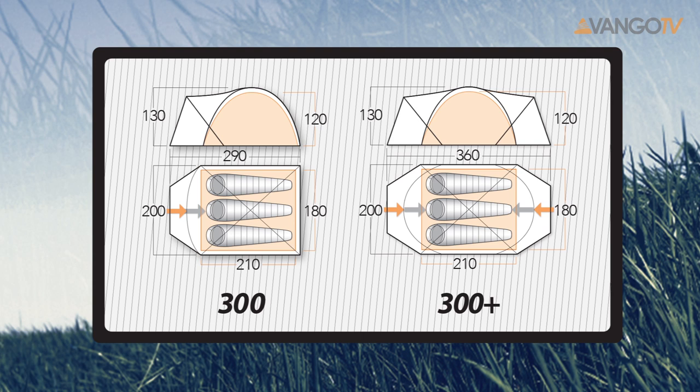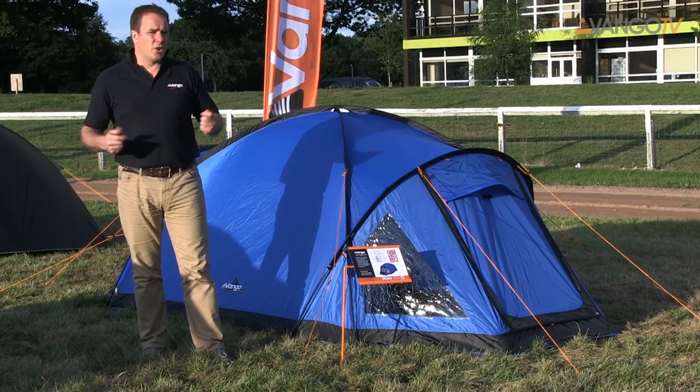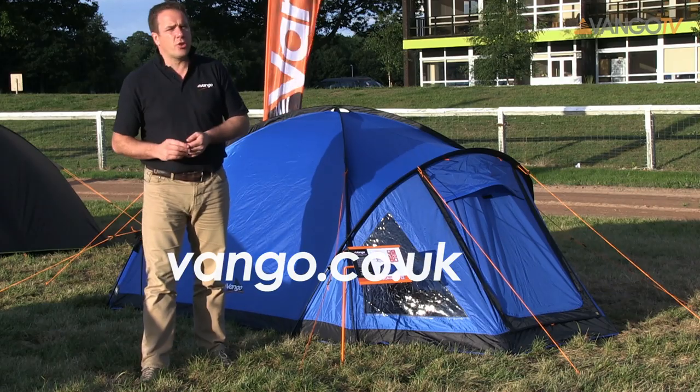Inside, the inner tents have plenty of storage space and pockets, and they also have hanging loops for lanterns. If you want to find any more about Sigmas, please visit vango.co.uk.